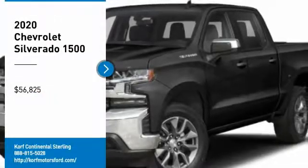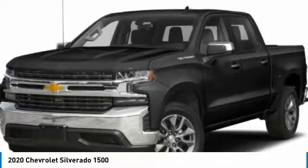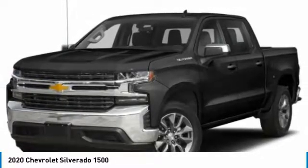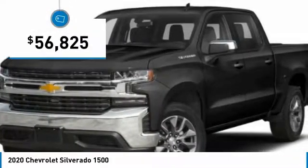Make a great choice today with the 2020 Silverado 1500. The Chevy Silverado 1500 has the lowest cost of ownership of any full-size pickup. So here are some of this vehicle's great options.